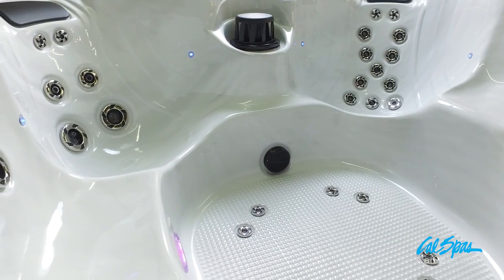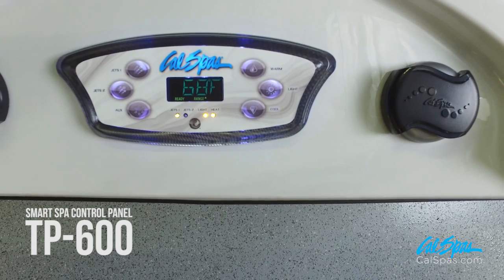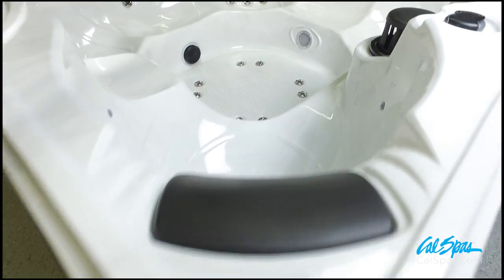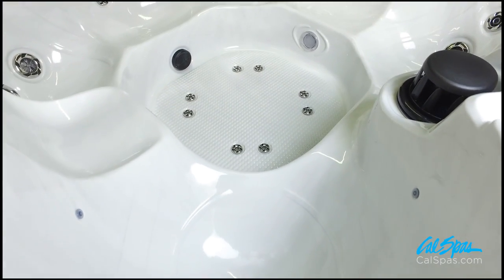The Escape Spas are equipped with the TP600 Smart Spa control panel. With a large color LCD display and intuitive operation, controlling your water temperature, jet functions, lighting modes, and filter settings are simplified.